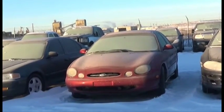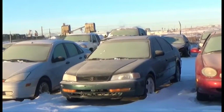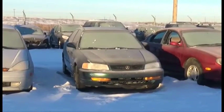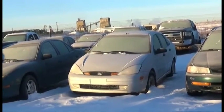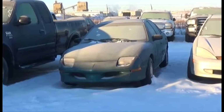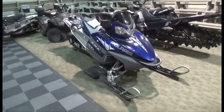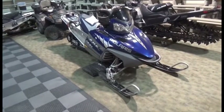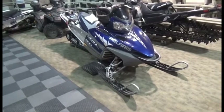Lot number 26 is the O1 Ford Taurus, V6, AOD, Loaded. Lot number 25 is the 97 Acura EL, AOD, Loaded. Lot number 24 is the O1 Ford Focus, AOD, Loaded, it's active. Lot number 23 is the 97 Pontiac Sunfire, AOD, Air.